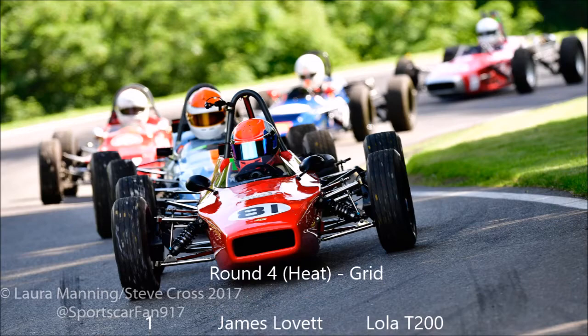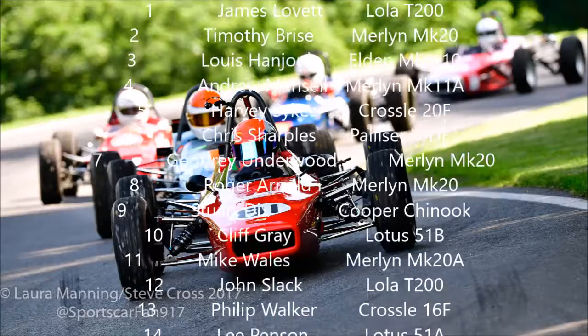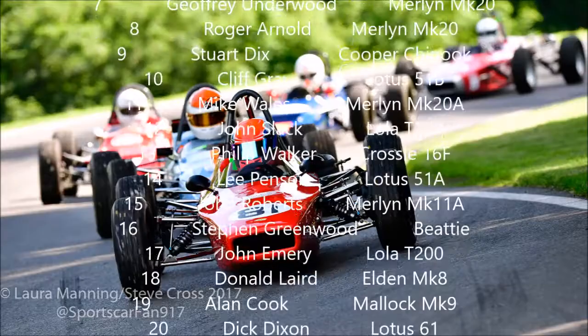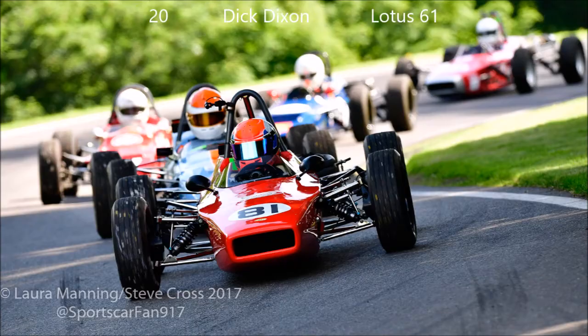Let's take a look at how the grid will line up for this heat. James Lovett and Tim Bride on the front row. Row two: Louis Handel and Andrew Mansell. Harvey Sykes and Chris Sharples make it five makes of car in the top six. Row four: Jeff Underwood and Roger Arnold. Stuart Dix and Cliff Gray are next, ahead of Mike Wales and John Slack. Then we've got Philip Walker and Lee Penson, John Roberts and Stephen Greenwood, John Emery, Donald Laird, Alan Cook and Dick Dixon.